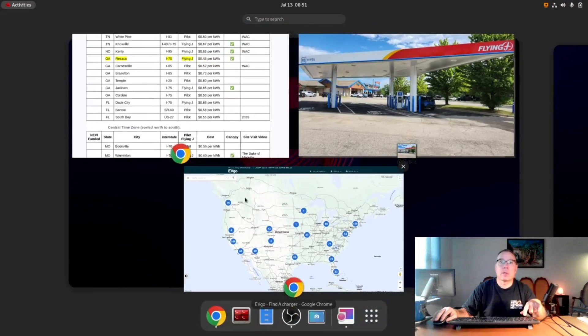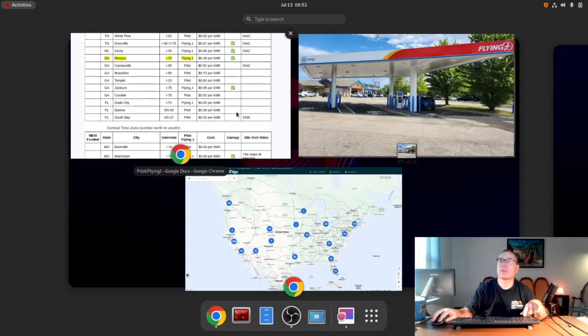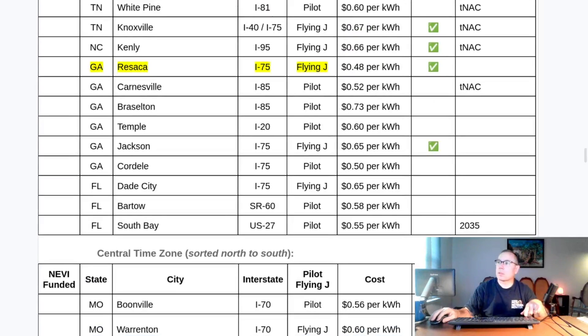I switched jobs and my EVgo account was tied to my work email, so I had to create a new EVgo account. I noticed that the map is back on the EVgo website — it was gone for some reason but now it's back. However, pricing for the stations is not in the EVgo website. For pricing, you have to go into the mobile apps — either Pilot Flying J or the EVgo app. Both now have pricing, which wasn't the case a little while ago.